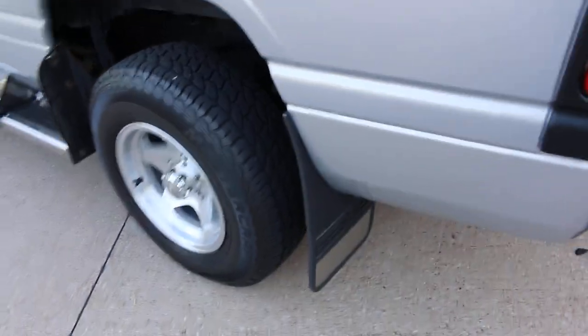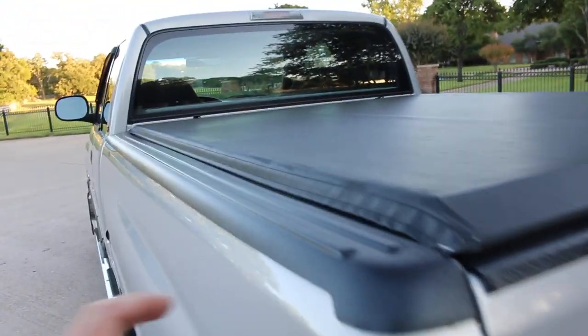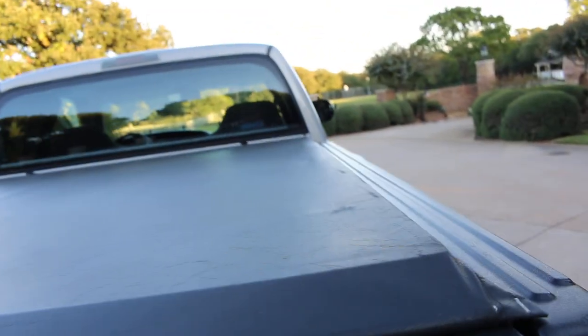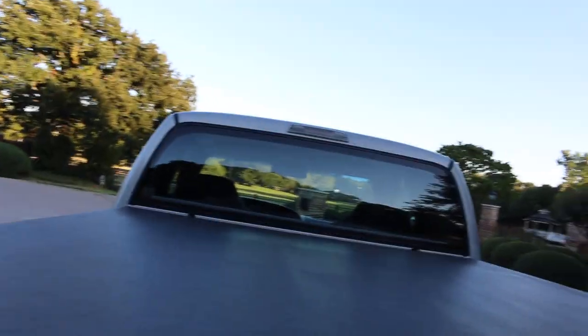Did I mention this was a grandpa truck? There's some of your signs. It's got the little protective cover that was put on the bed sides and the bed cap. It's also got one of these folding access bed covers.